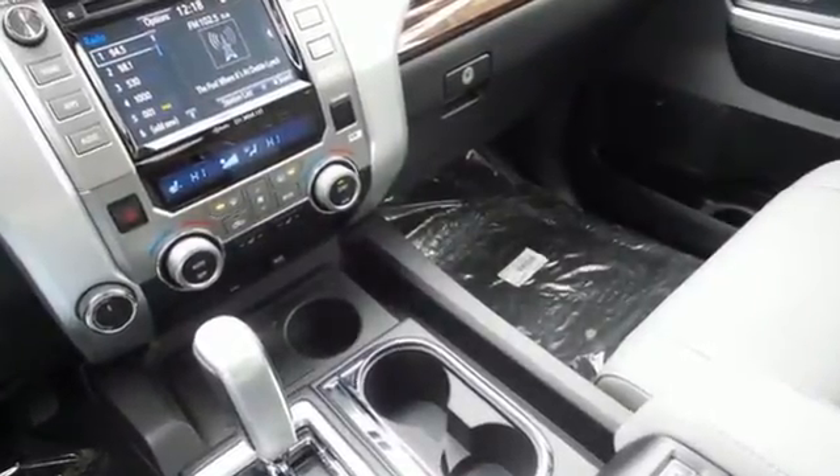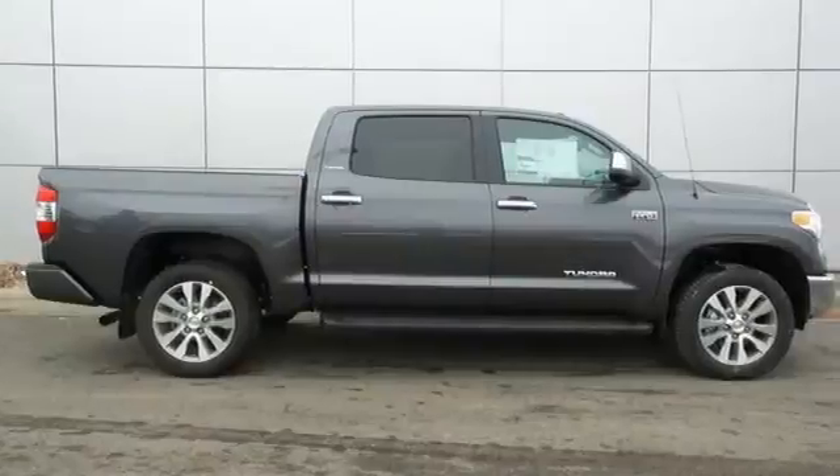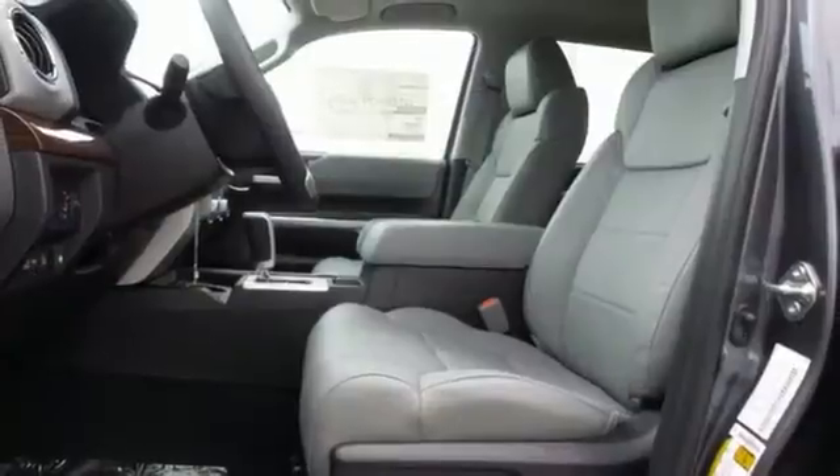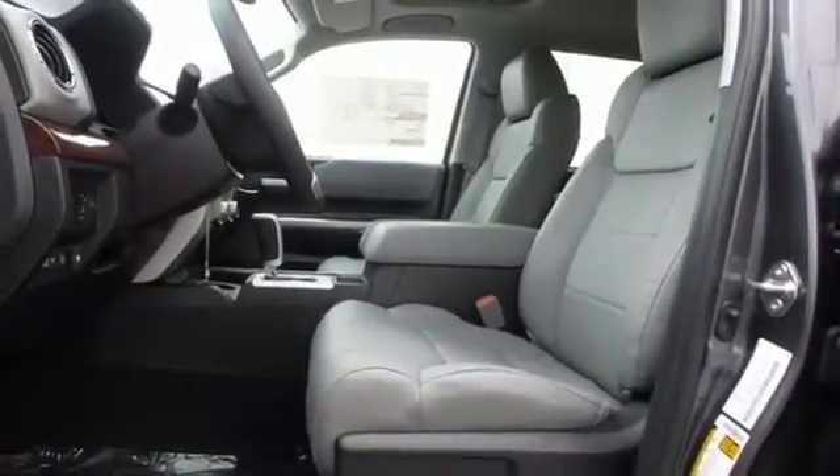When you demand raw, stump pulling, boat towing, camper hauling, cargo tugging power, Tundra's fuel-efficient i-Force V8 engine is all you'll need.